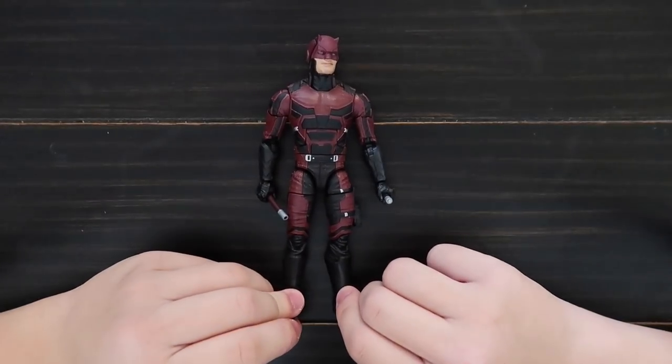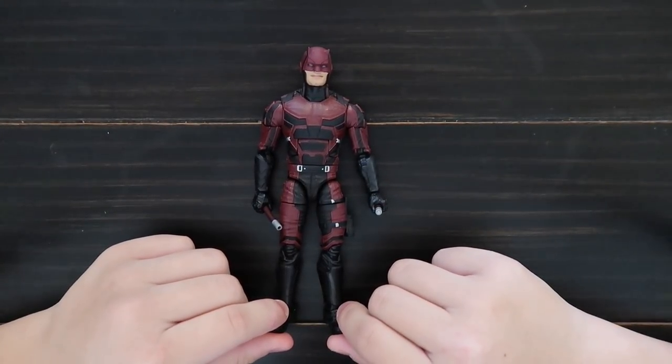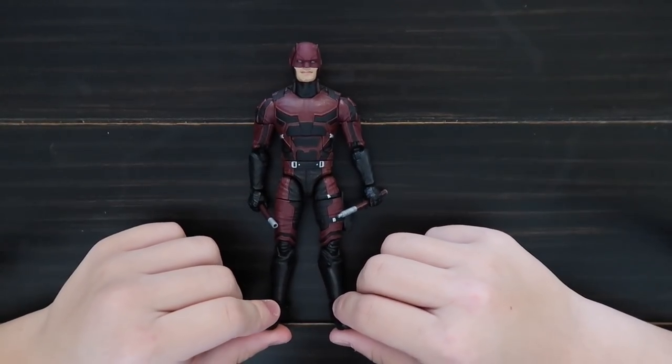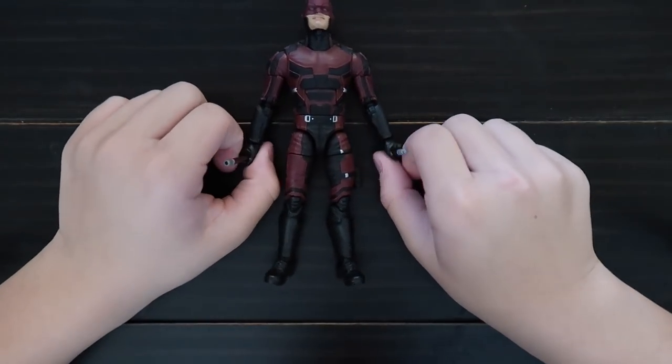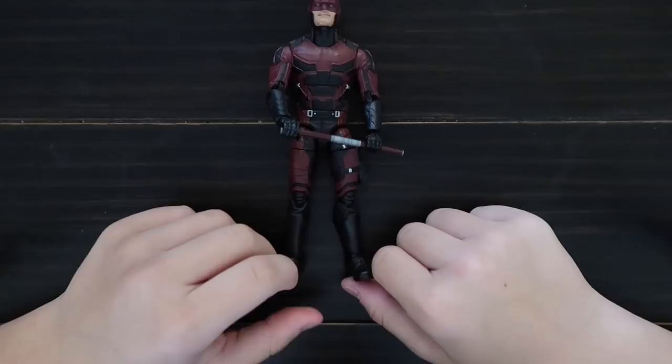This is Daredevil from the TV show Daredevil on Netflix. It comes with two sticks, and they can also become one stick.